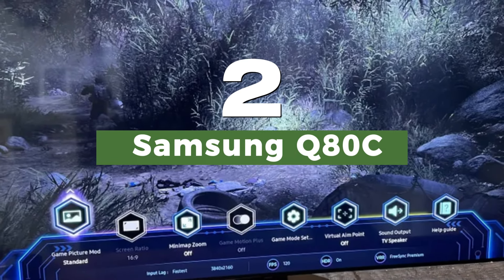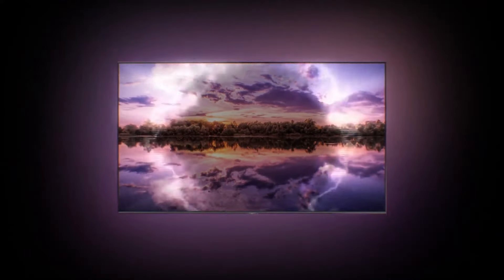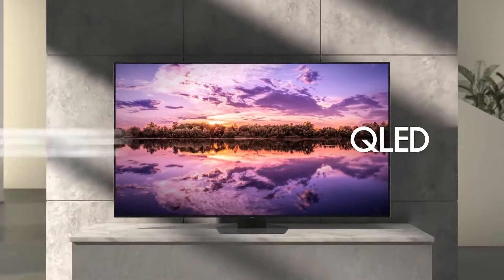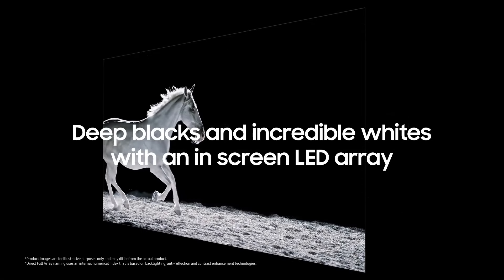Number 2: Samsung Q80C. The Samsung Q80C is a fantastic 120Hz gaming TV that not only has a superb bright and colorful picture, but an extensive list of gaming features and a great range of sizes. Its biggest standout factor, though, is its competitive price. We said in our review that the Q80C is a masterclass in what it means to be a mid-range TV, and that is definitely the case. In terms of gaming features, the Q80C is a stacked TV.